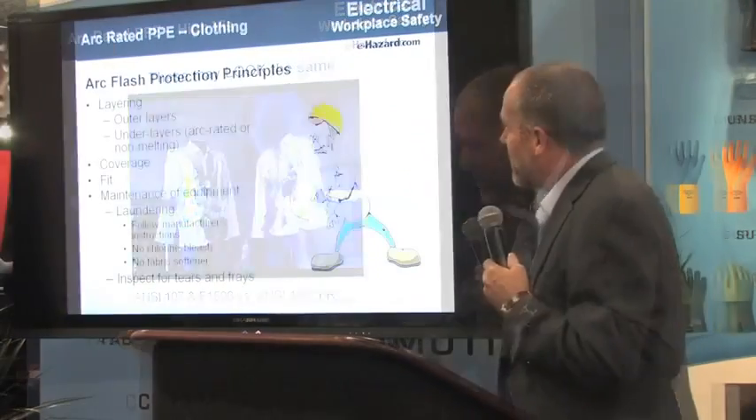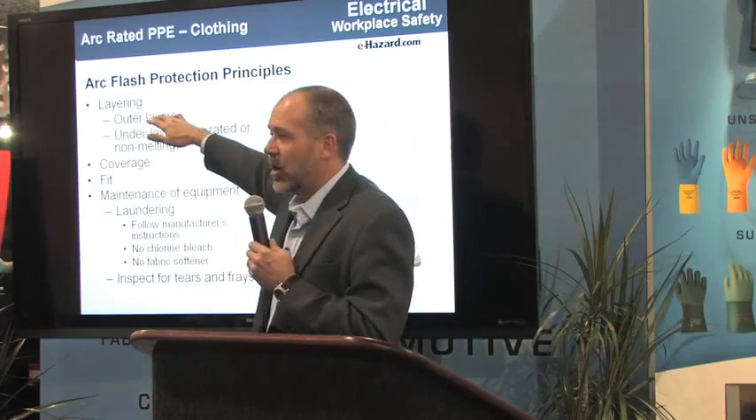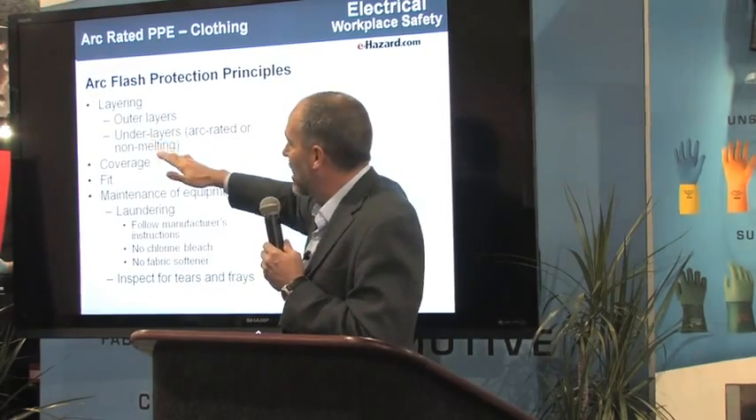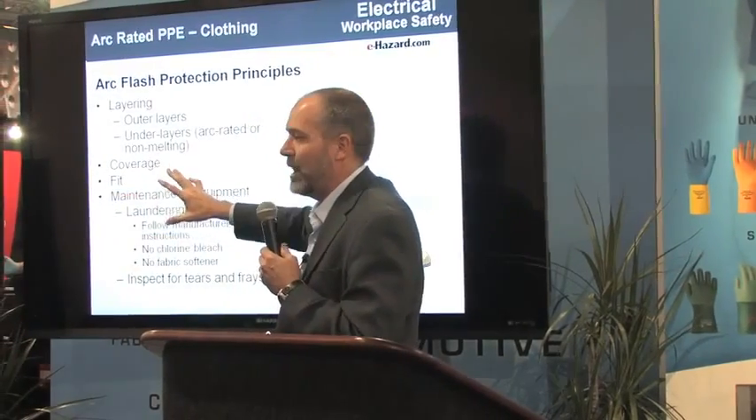The big critical things in arc flash: outer layers need to be arc rated, under layers need to be arc rated or non-melting — I prefer them to be arc rated. Cover as much of the body as you can. Fit it comfortably. Get them to wear it every single day.